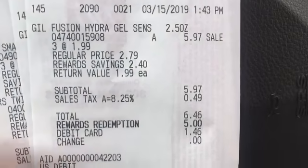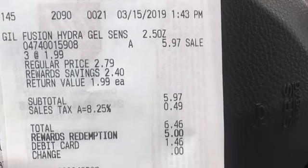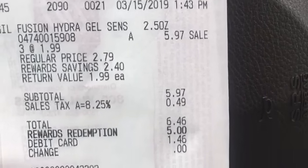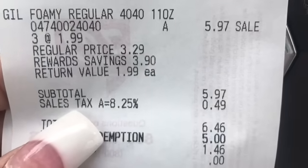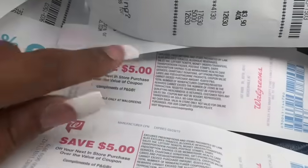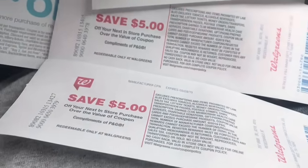So here is one transaction where I used the 5,000 points and bought three of the shaving cream. Subtotal was $5.97, with tax $6.46. And then I got a $5 register reward. Same thing on the next transaction — I bought three of them at $1.99, same total, and I got another $5 register reward. So I have $10 right there to start off with for next week's deals, which are going to be amazing. Make sure you follow my Walgreens video next week.